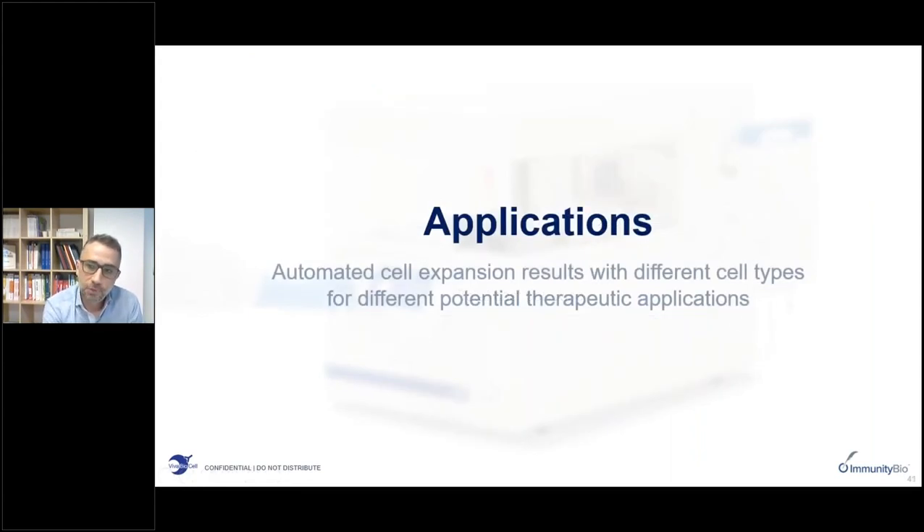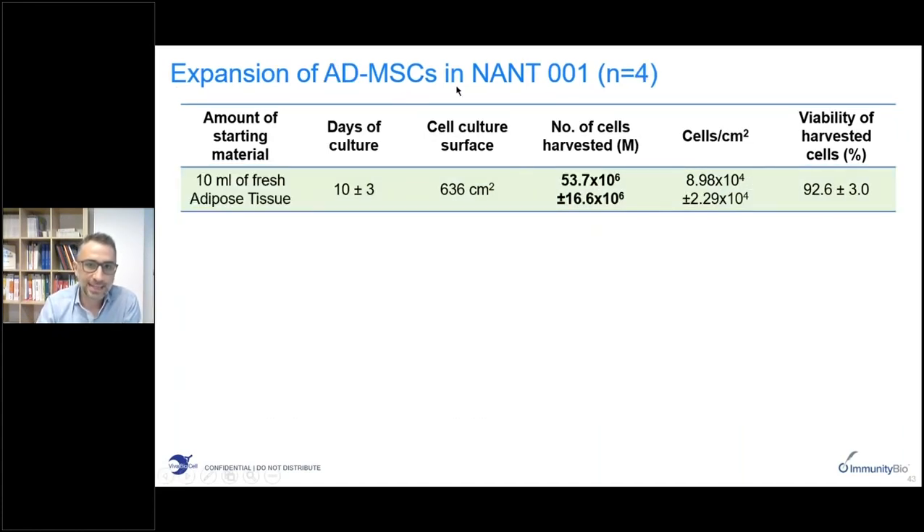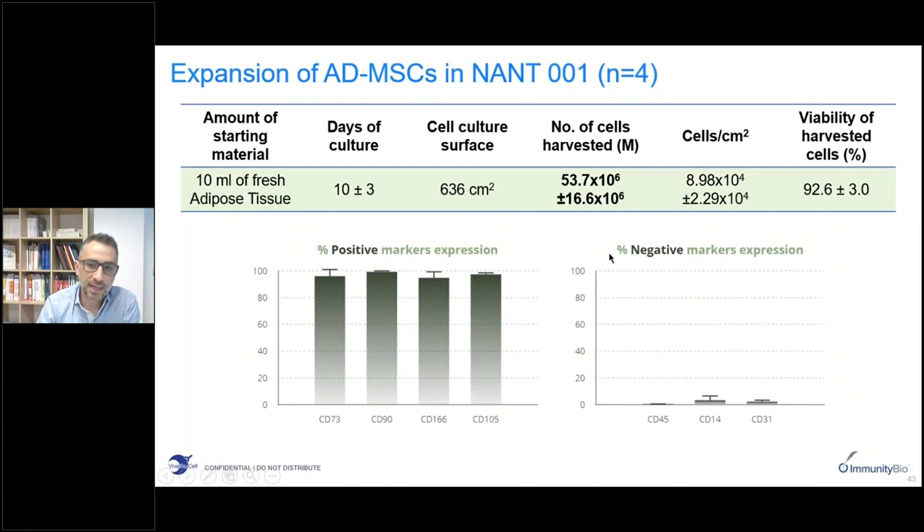I will now conclude with examples of applications being made with our technologies. Starting from bone marrow, in experiments using the NANT-001 system with 100 mL of bone marrow, we are able to get around 40 million MSCs in about two weeks with very good viability and typical expression of MSC markers. In another example of MSC expansion in the NANT-001 system starting from adipose tissue, in about 10 days you can get around 50 million mesenchymal stem cells with very good viability and typical expression of MSC markers.